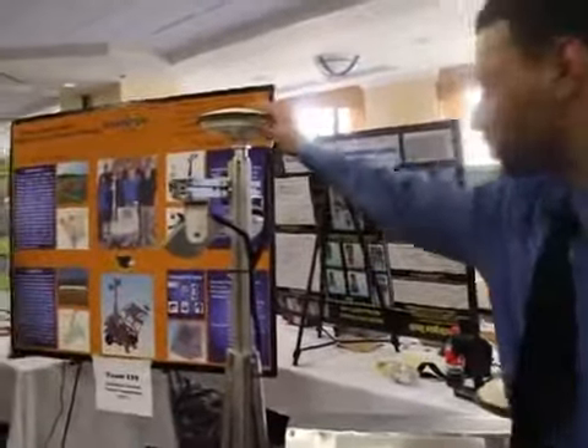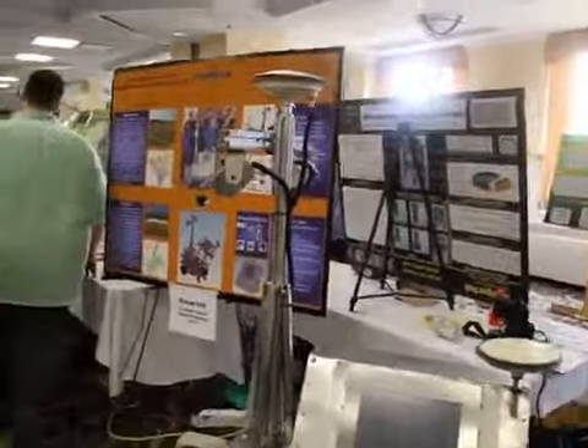We have these two big awesome antennas to do that for us. And that's pretty much it.